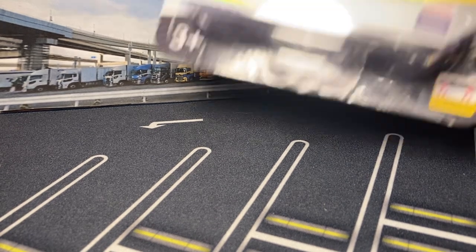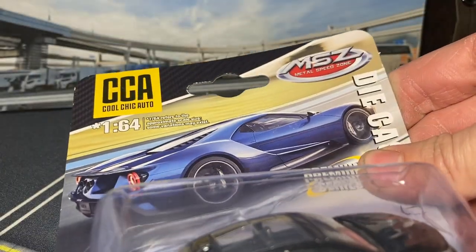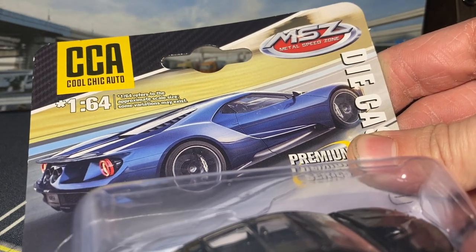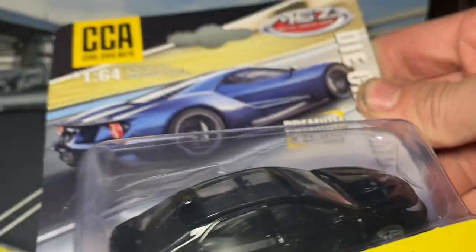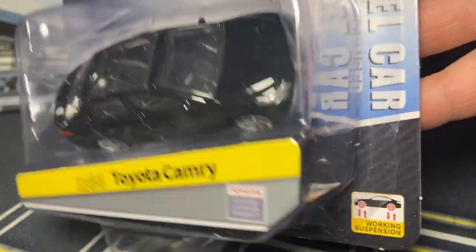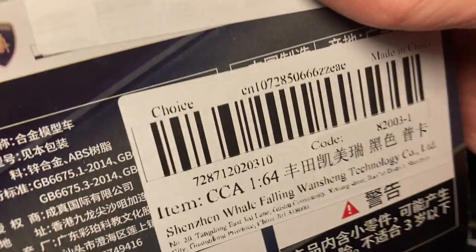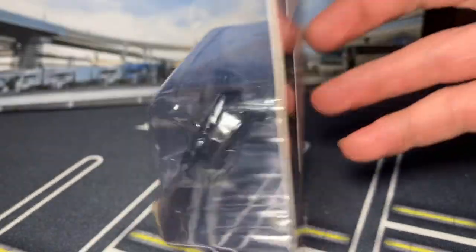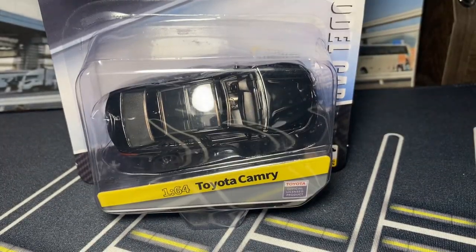I don't know if you guys have heard of this brand - this might get its own spotlight video all by itself because it deserves it. CCA MSZ - Metal Speed Zone. These are 1/64 diecast - I don't know if they're true 1/64 - but this is a Toyota Camry. Pretty boring car in real life but it's super cool to have in diecast. It does have working suspension actually. This will be totally fun to get out of the package. These are Chinese diecast so I'm sure this is probably a Chinese spec Camry of some sort. That will be awesome.